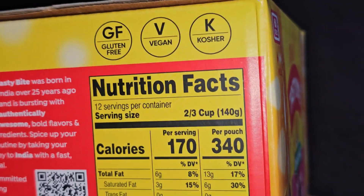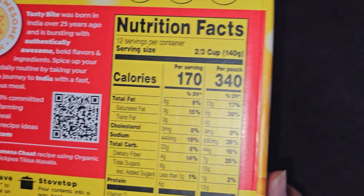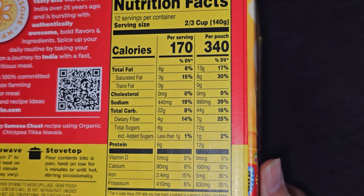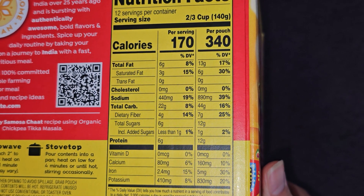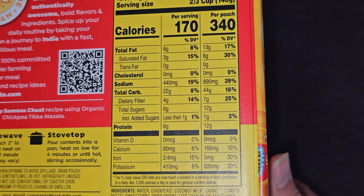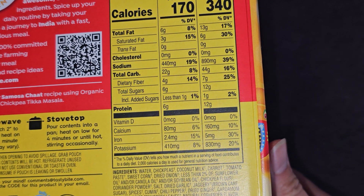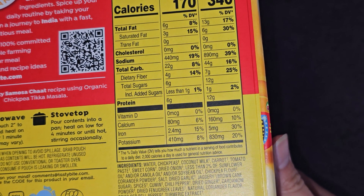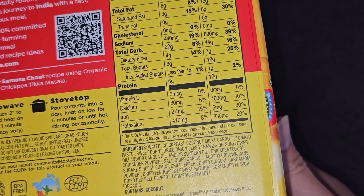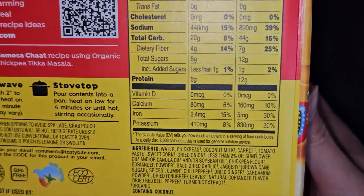Here are the nutrition facts. There are two servings per pouch — about two-thirds cup per serving at 100 calories. Per pouch: 340 calories, 13 grams of fat (17%), 6 grams saturated fat (30%), 890 milligrams of sodium (39%), 44 grams of carbs (16%), 7 grams of fiber (25%), 12 grams of sugar including 1 gram added sugar (2%), 12 grams of protein, 160 milligrams of calcium (10%), 5 milligrams of iron (30%), and 830 milligrams of potassium (20%).